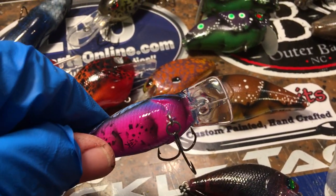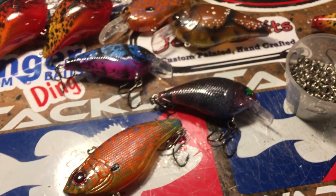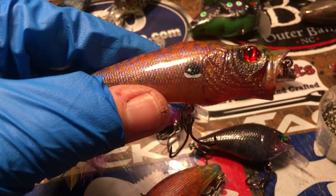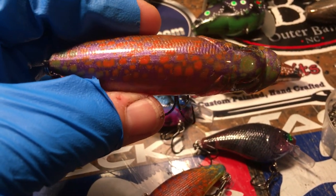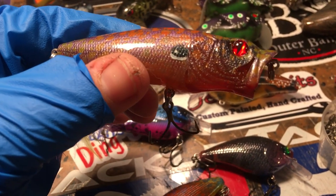Blue this time of year has been real effective — it's definitely effective in clear water more than most folks would think. This one is getting ready to go up to New York. We had a bit of rain, so we've been leaving these dry just a little bit longer because we want to make sure you guys have the product that you need and a nice hard clear coat.